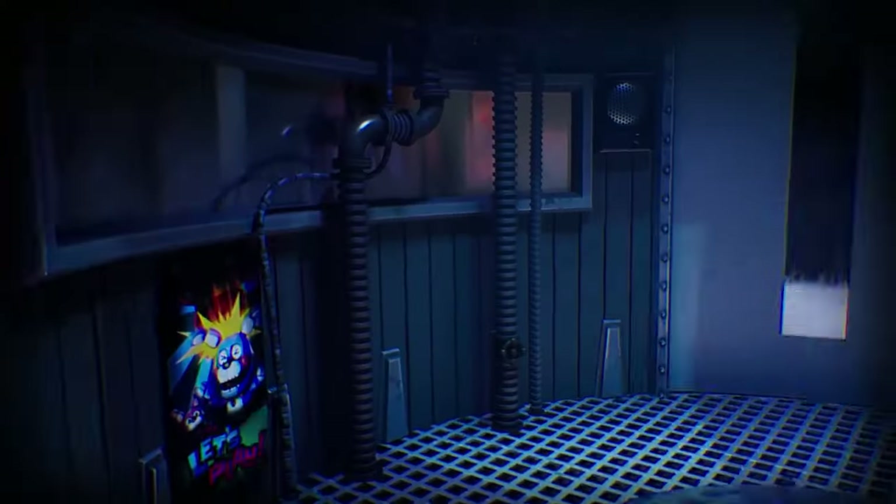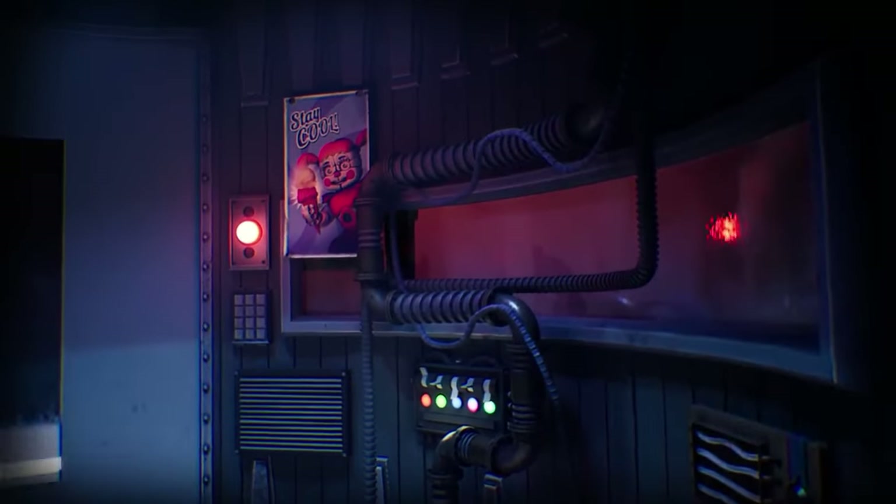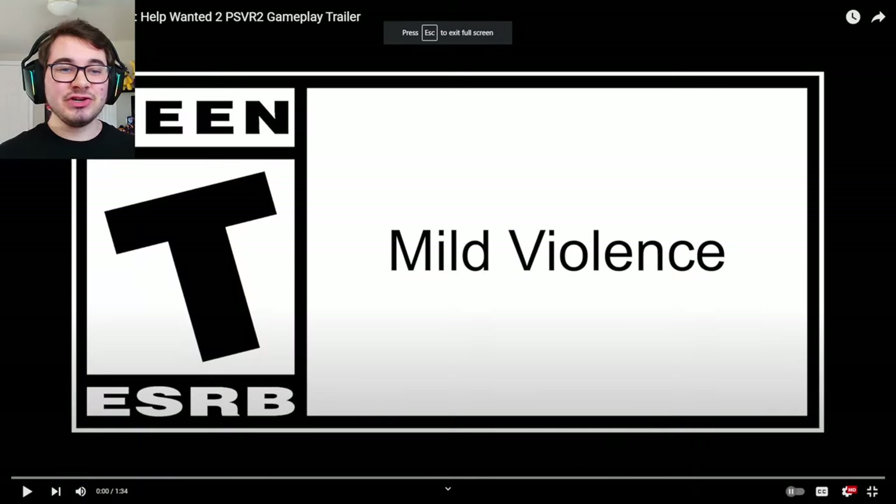Hello, people of the internet! My name is Johnny and we just got a massive trailer for the upcoming FNAF Help Wanted 2 game — brand new details on what mini-games we can see and even a release date. I am super excited; we've been waiting so long for more updates on Help Wanted 2. Subscribe to the channel because we will be doing a full playthrough once it releases next month.